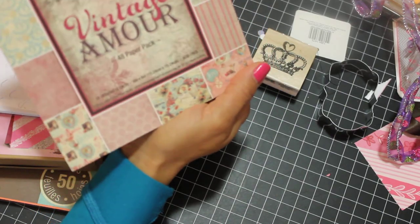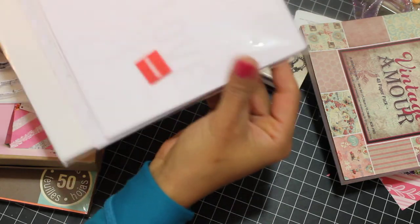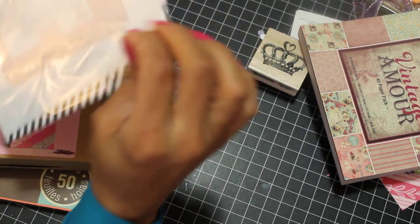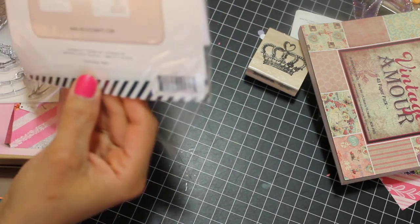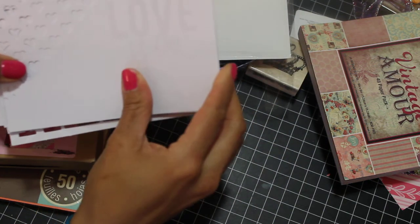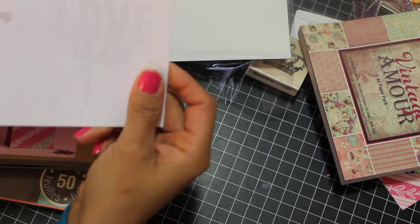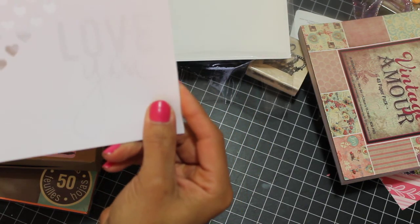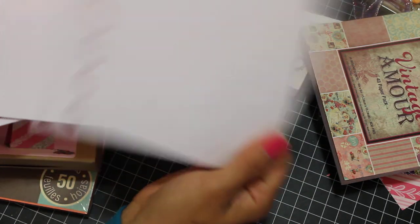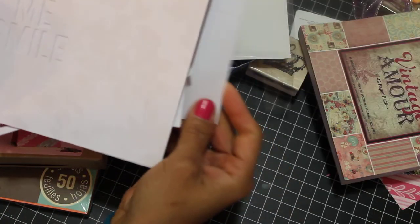I got this at Michael's — it's the Heidi Swapp six by six papers. I had already opened them up to look, but I thought these are really cute. You can probably spray them, paint them, do different things with them. I've never bought them before, so I'm just going to play and come up with something cute.